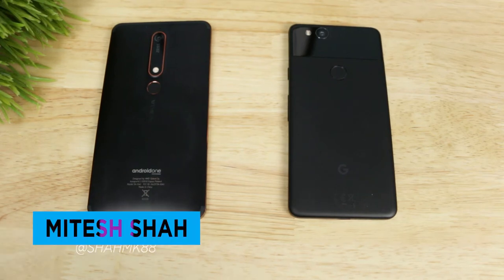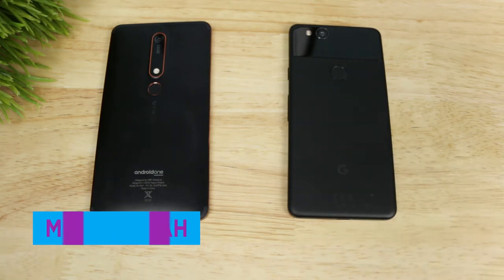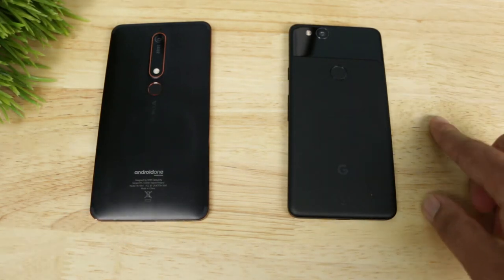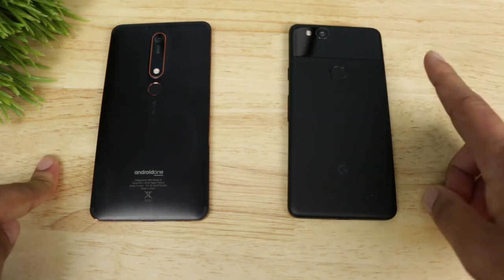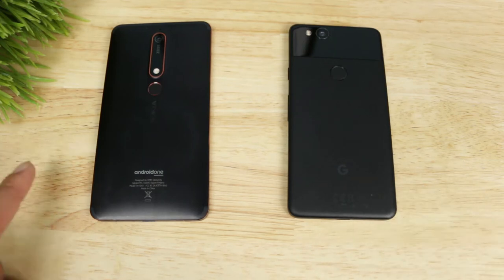What's up everyone, Matesh here with EmTech. This is the Nokia 6.1 and this is the Pixel 2. Today we're going to do a speed test between them to see how much faster a flagship phone is than a budget phone. This one has a Snapdragon 835 and 4GB of RAM, while this one has a Snapdragon 630 and 3GB of RAM. How much of a difference does the processor and RAM really make? Today we're going to find out.